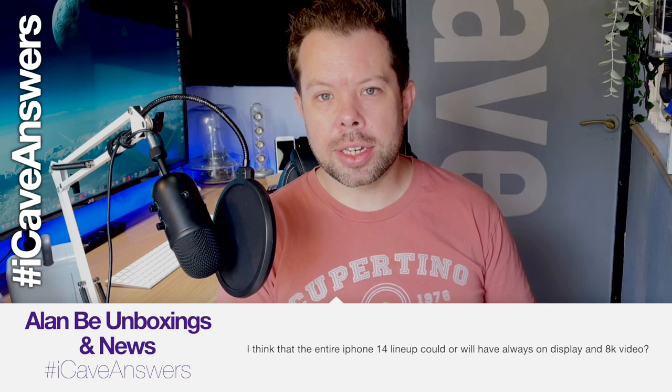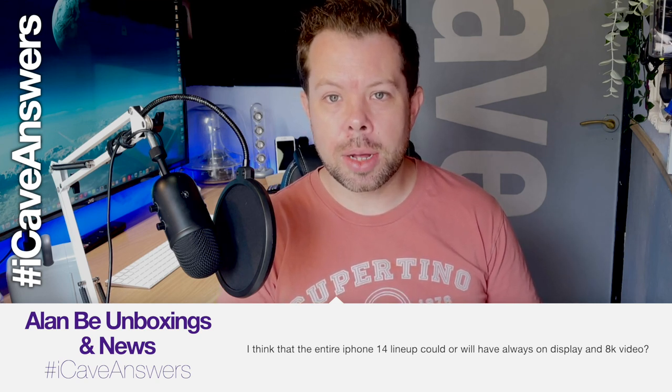Alan B Unboxing asks: will the entire iPhone 14 lineup have always-on display and 8K video? The short answer is no. The always-on display will only come to the Pro iPhones, almost certainly, because it needs ProMotion. The iPhone 13 models won't get it even though they have ProMotion, because their ProMotion only drops to 10Hz. The new iPhone 14 Pro displays are likely to drop down to 1Hz, which means the display refreshes only once a second — that's what reduces battery strain.